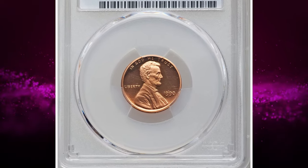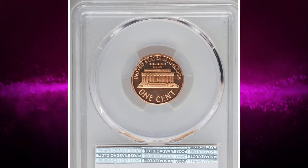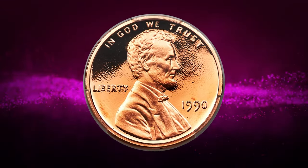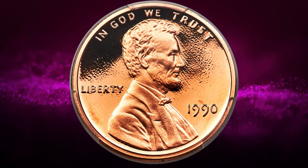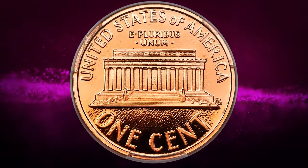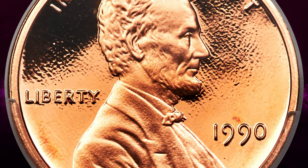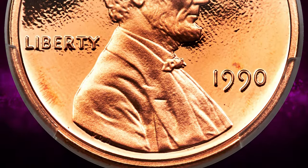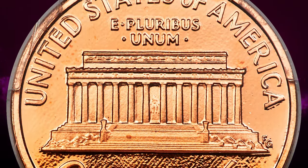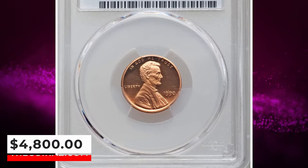1990 No S Lincoln Cent, graded as PR69 Deep Cameo by PCGS. According to Heritage Auctions, the S Mint Mark was inadvertently left off the die used to strike about 100–150 proof Lincoln cents in 1990, creating this popular guidebook and Cherry Pickers variety. This spectacular PR69 example displays full definition on all design elements, and the deeply mirrored fields contrast profoundly with the frosty devices. The original red surfaces are one tick away from technical perfection. It was sold for $4,800.